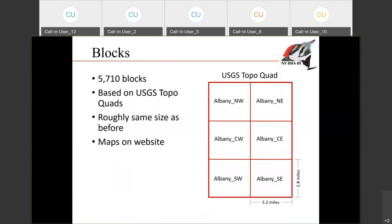Let me talk about blocks. There are almost 6,000 blocks in the state, and they're based on the USGS topo quad. Each topo quad is broken up into six equal-area blocks, named based on their direction: Northwest, Northeast, Center West, Center East, and so on. The blocks are about three miles by three miles — roughly the same size as in previous atlases. These blocks are slightly different from the previous atlases because in the past, New York used a metric system for their blocks, and we were basically the only state in the country using that system. We switched to this topo quad system so we can look at data region-wide and avoid gaps at state borders.